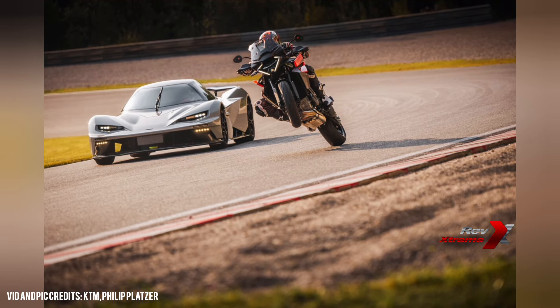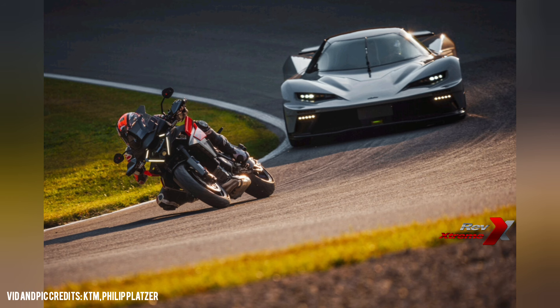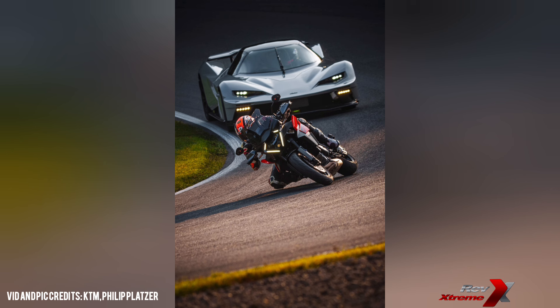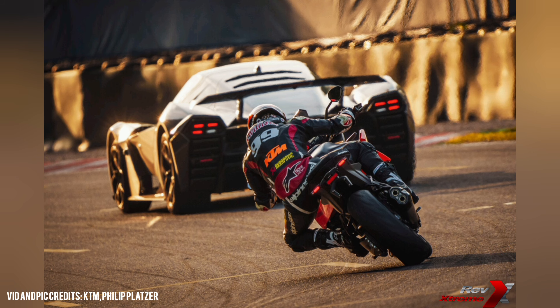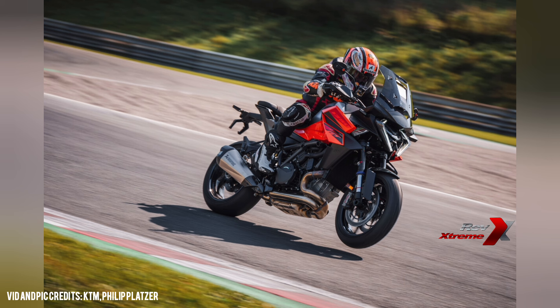With all that power, you need stopping power to match. The Super Duke GT uses Brembo's top-tier braking system with a four-piston monoblock caliper gripping a 320mm floating disc at the front, and a twin-piston floating caliper with a 240mm disc at the rear. The new MCS from the front brake lever adds even more adjustability for precise braking control. Additional safety features like cornering ABS, Supermoto ABS, and the new Supermoto Plus and Sports ABS modes ensure you are in perfect control no matter the riding conditions. The new Michelin Power 6 tyres, designed with dual-compound technology, provide superb grip in straight lines and around corners, making for a safer and more enjoyable ride.